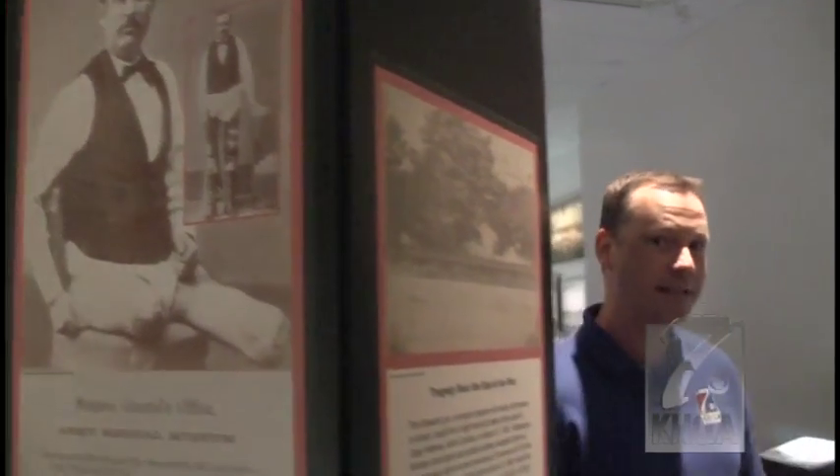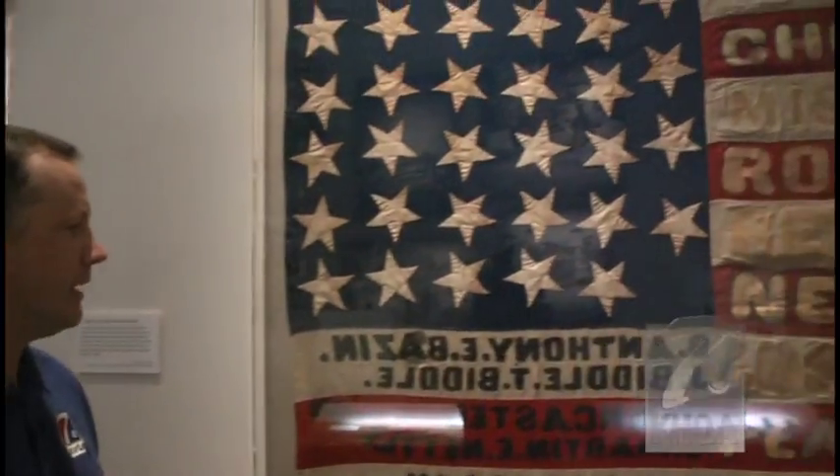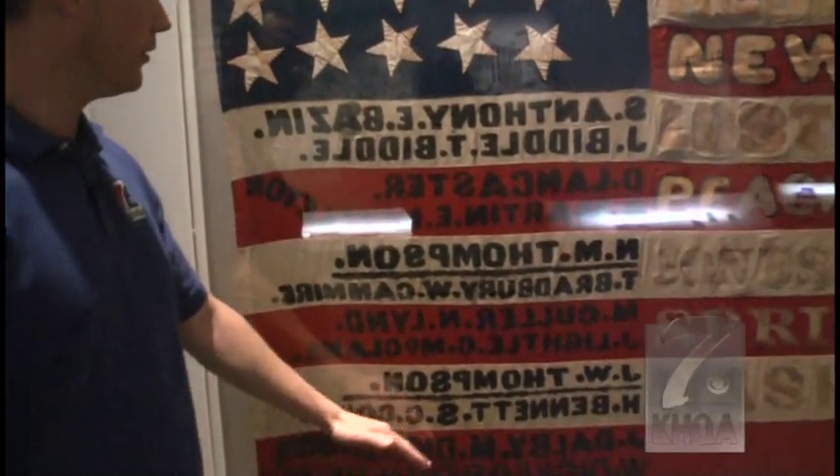A lot of the artifacts in this exhibit came from other places, like this flag from Pittsfield. It has the names of 21 men listed who were killed during the war.